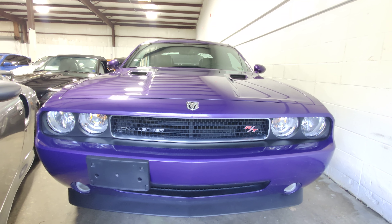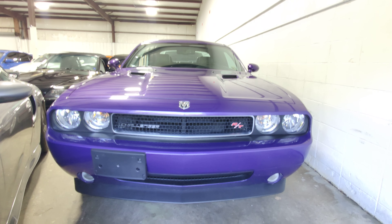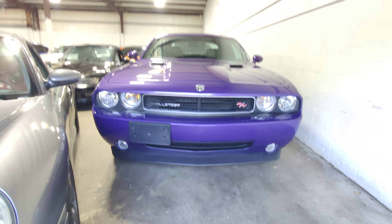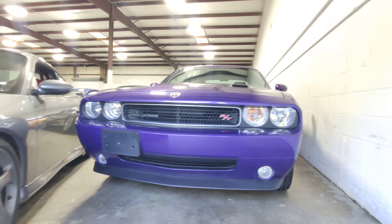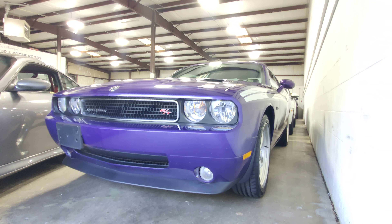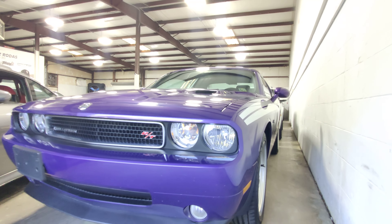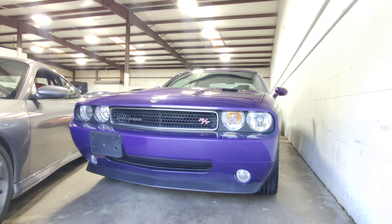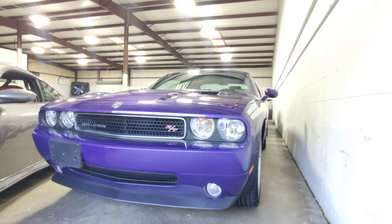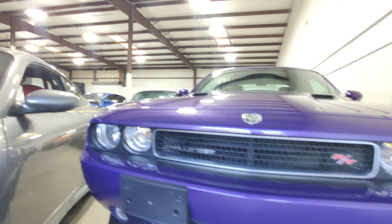Today we have this 2010 Dodge Challenger RT in fairly hard to find Plum Crazy Purple. Really nice color — pretty hard to come by, but it looks absolutely amazing in person. This is the Classic trim, so it has the nice polished rims on it. The vehicle only has 24,000 miles, 6-speed manual, very excellent condition for its age — definitely an electric condition car, I would say. I'm going to do a quick walk around of the vehicle, inside and out, and I'll fire it up.